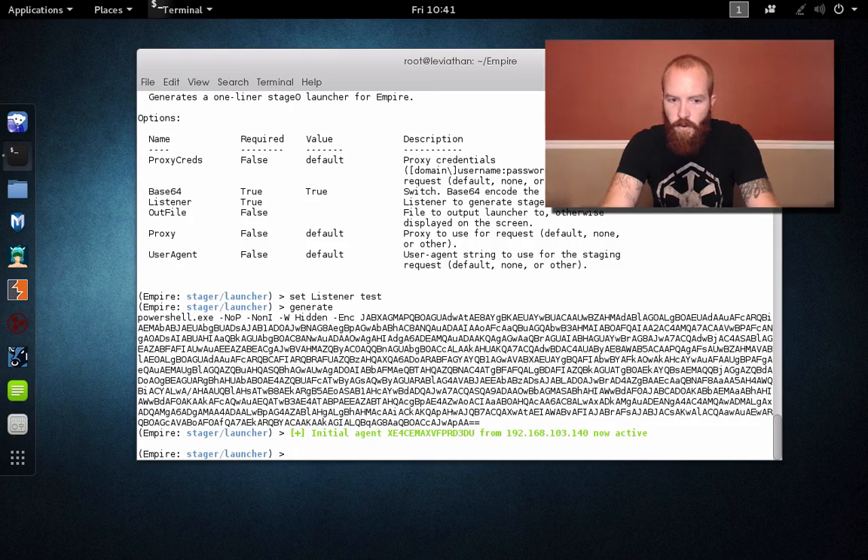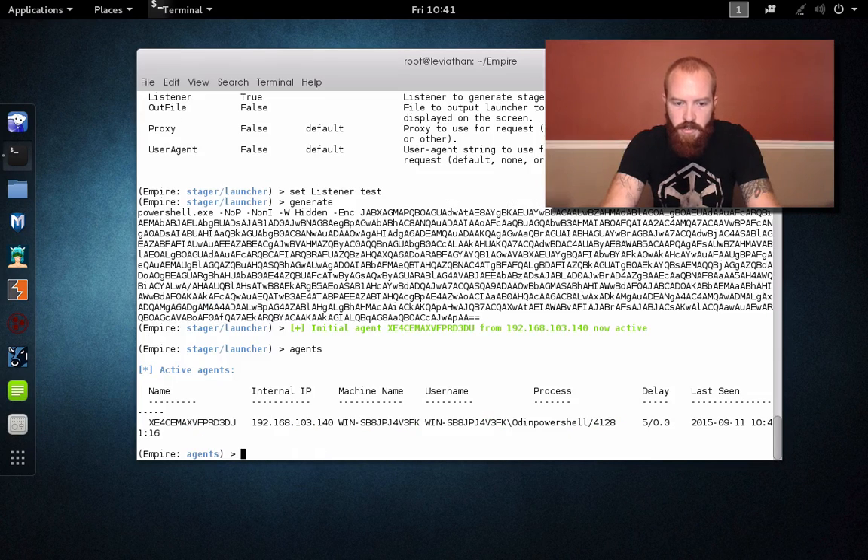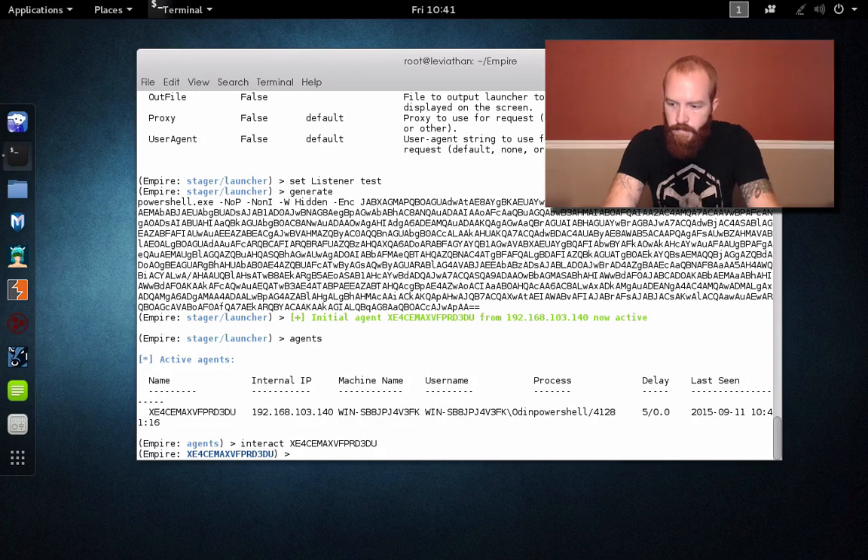So now we have agents. This is the third part — you've got launchers, you've got stagers, and then you have agents. If we look at our agents, we can see we've got this one here. Here's the IP, here's the username logged in as our Odin user, and it's living in a PowerShell process. So if we copy the agent name and do 'interact' with agents, now we are in the agent submenu. This is essentially like your meterpreter module of sorts — like if you were to use 'sessions -i' with a session number from Meterpreter. Now you're in that session, so to speak, with that agent.